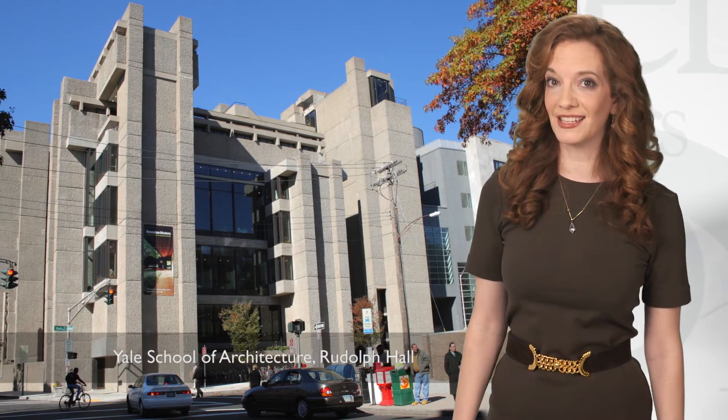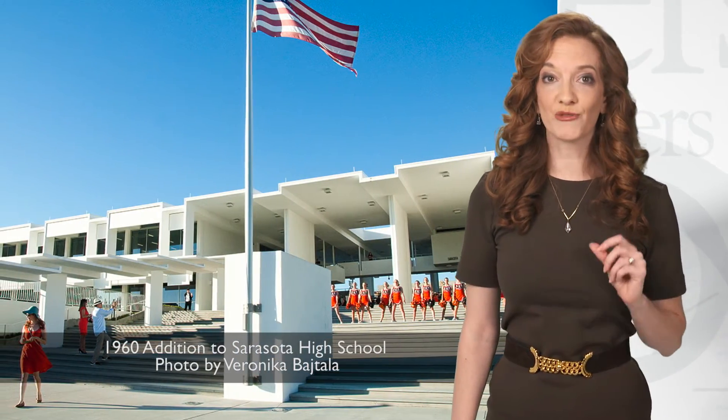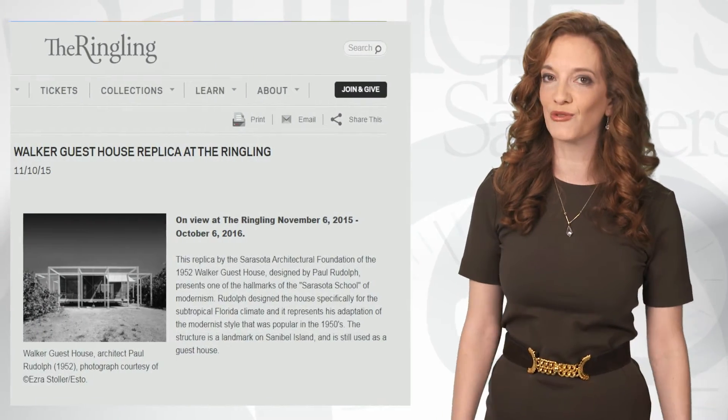You'd recognize the 1950s addition to Sarasota High School, renovated just last year, and the recently replicated Walker Guest House which you can visit on the grounds of the Ringling Museum.